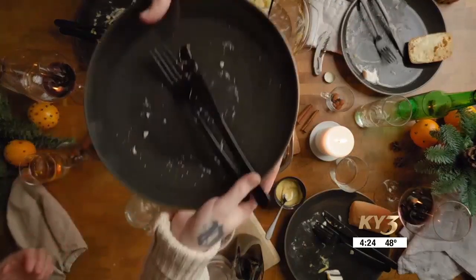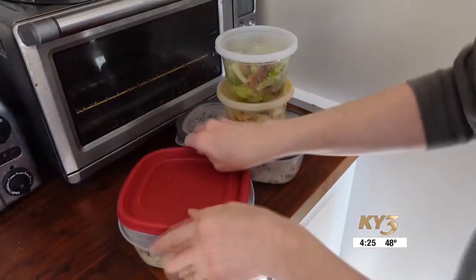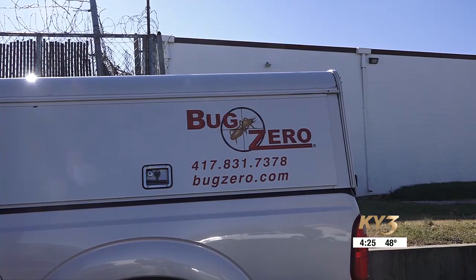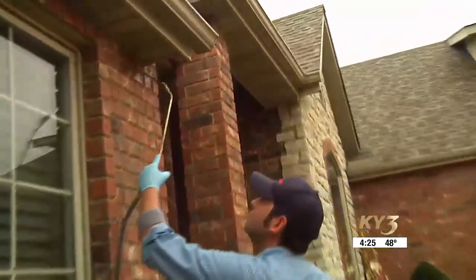With the holidays approaching, experts say avoid leaving food out too long and properly store any leftovers. You can still call the professionals if you want, since their treatments are effective all year long.